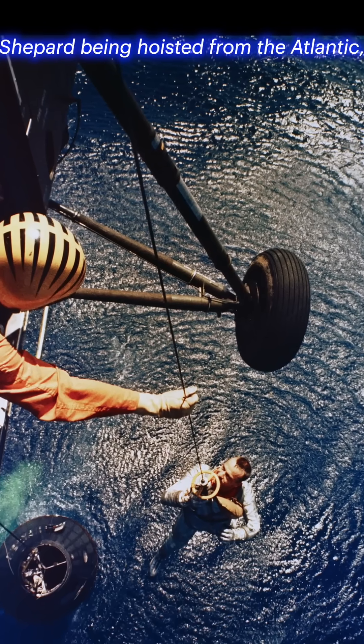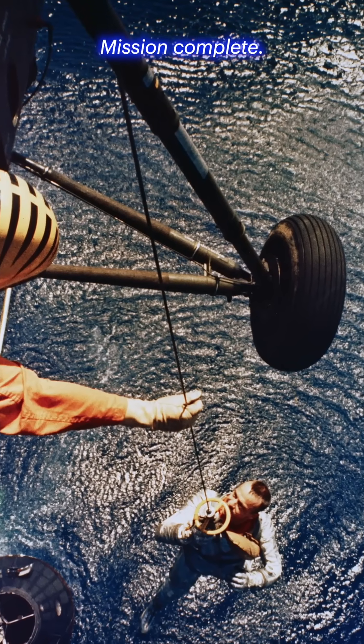Capsule recovery at sea. Shepard being hoisted from the Atlantic after Freedom 7 splashdown. Mission complete.